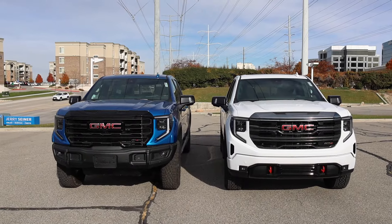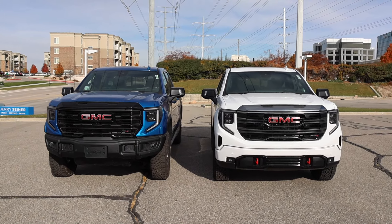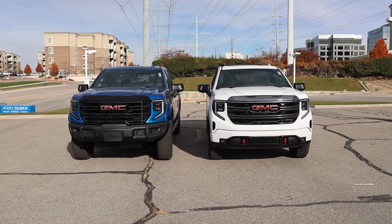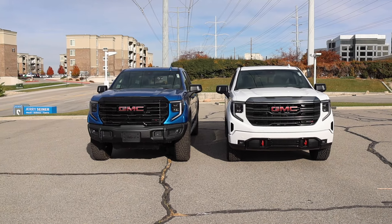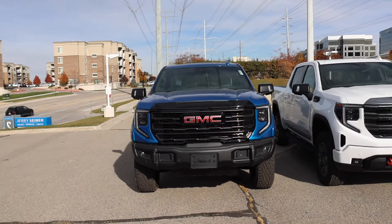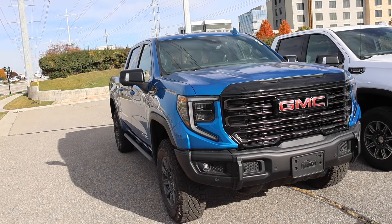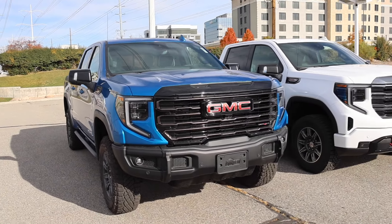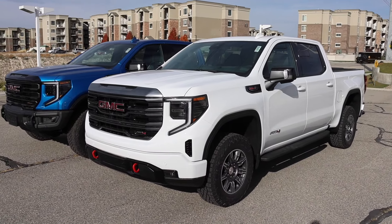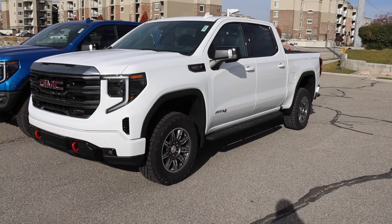Looking at the base prices, the AT4X costs $13,100 more. You might be wondering what makes this truck worth that much more money — we're going to go over that in this video. It does have some significant things, and I think it kind of makes sense. Something you'll notice on the window sticker is that the AT4 does have a two-inch lift, so yes, this truck does sit higher than the regular Sierras.